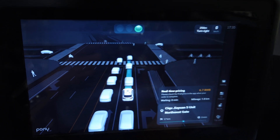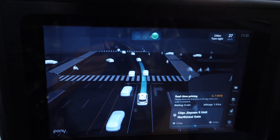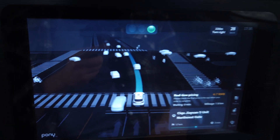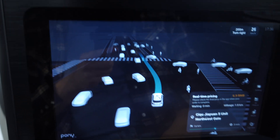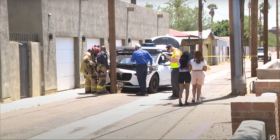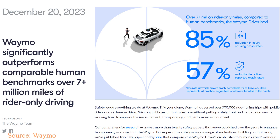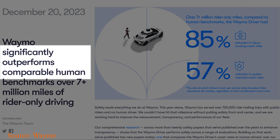All this data is processed by advanced algorithms running on powerful onboard computers. These algorithms use AI to interpret the sensor data, make real-time decisions and control the vehicle's movement — at least in theory. A Waymo was going to pick up some riders when it hit a pole. But don't worry, so far self-driving taxis drive much better than humans.